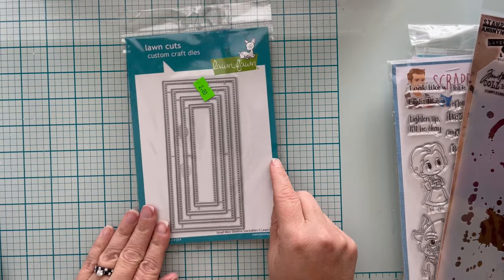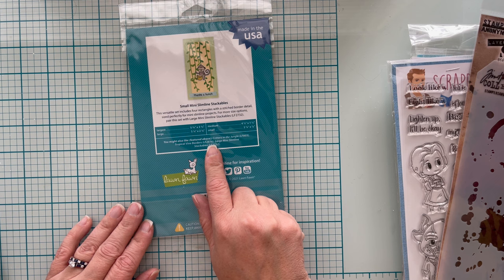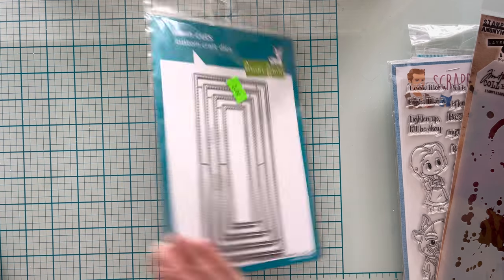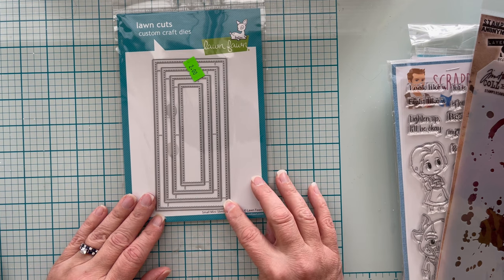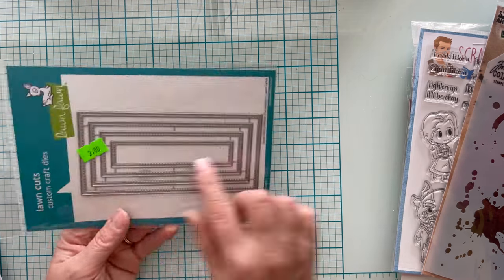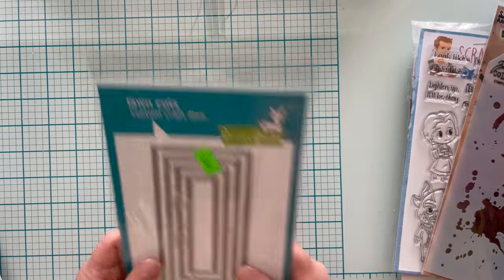I got these Lawn Fawn dies — slimline stackable dies with four rectangles with stitched border detail, perfectly sized for mini slimline projects. It retails for $25 and I paid $0.80. You can cut them apart and just use them for rectangle dies even if you don't do slimline. For $0.80, you can't go wrong.